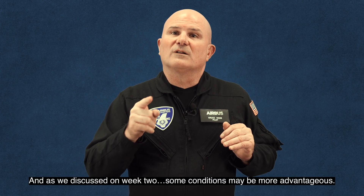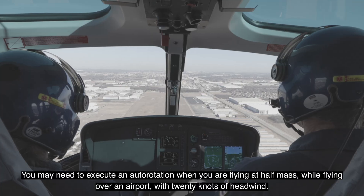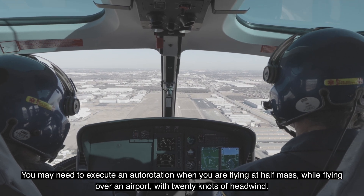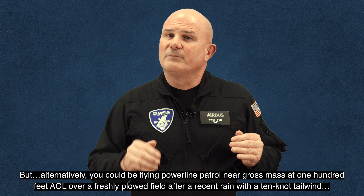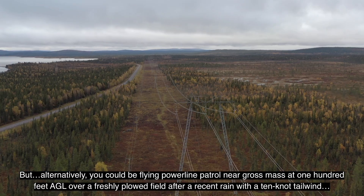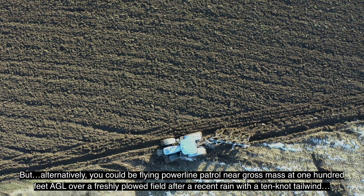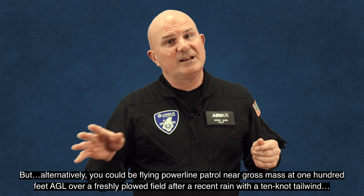And, as we discussed on week two, some conditions may be more advantageous. You may need to execute an auto-rotation when you're flying at half-mass while flying over an airport with 20 knots of headwind. But alternatively, you could be flying power line patrol near gross mass at 100 feet AGL over a freshly plowed field after a recent rain with a 10-knot tailwind.